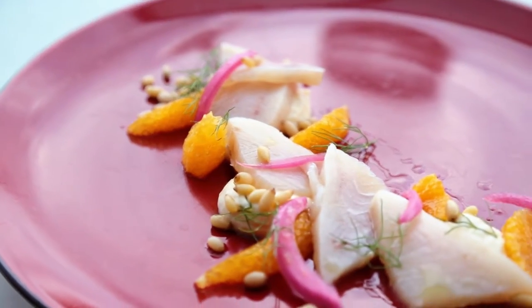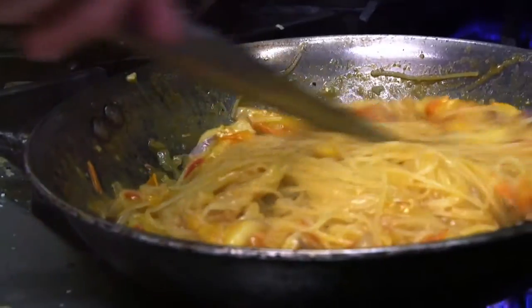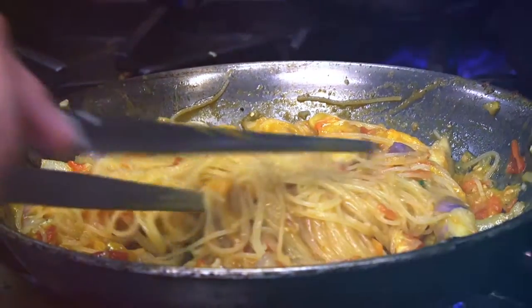Yeah. Usually, everywhere I go, I bring some plates that are talking about my history, you know, where I come from, why I decided to do this job. The food here is handmade, the best ingredients are used. The ingredients are the most important point.